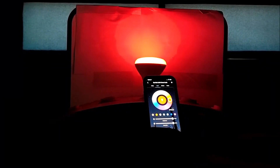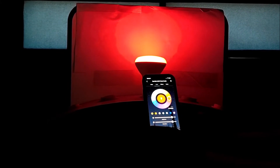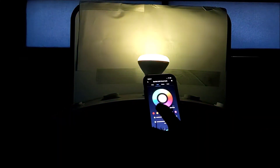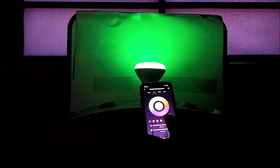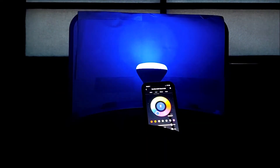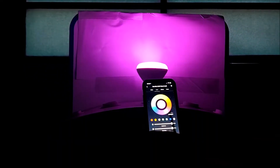With the Starfish app, we can also control the color of the bulb. See here we have it in red and yellow, green, light blue, dark blue, and pink.